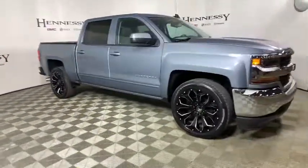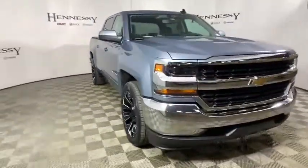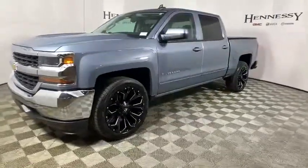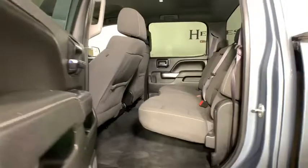This vehicle has less than 95,000 miles. Here are some of this vehicle's great options: traction control, steering wheel audio controls, dual airbags, power steering, four-wheel disc brakes, center armrest.